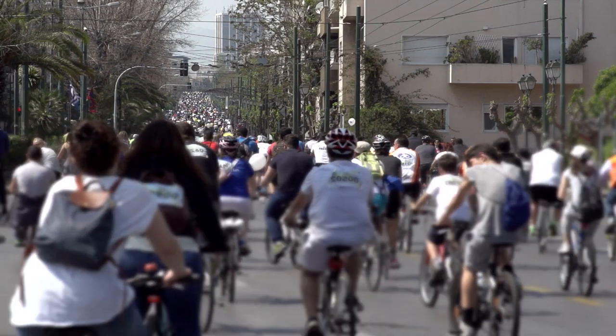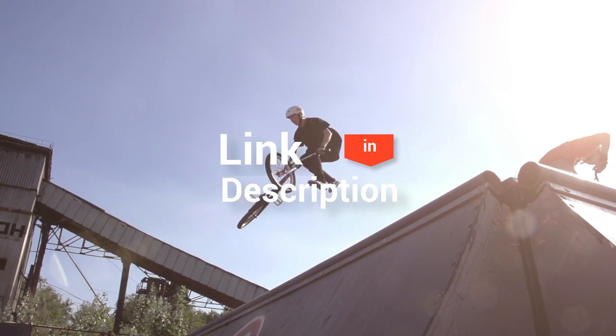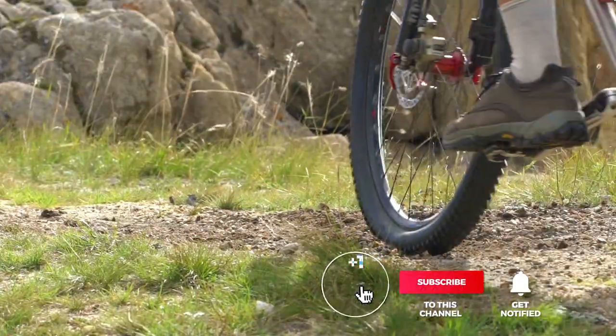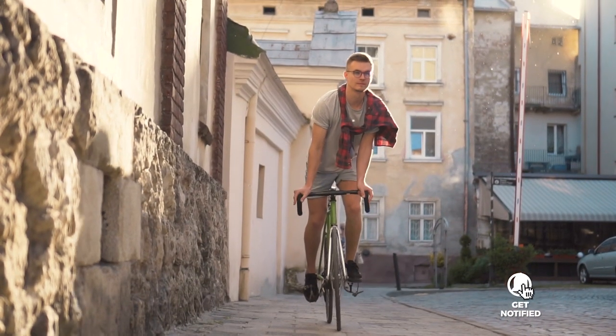And that's all for our top five commuter bikes on the market. Head over to the description below for links to more detailed info on each of the products. And remember to leave a comment to let us know your opinion. That's all for now. Thanks for watching. If we helped you out in any way, please hit the like and subscribe button. We'll see you guys in the next videos.